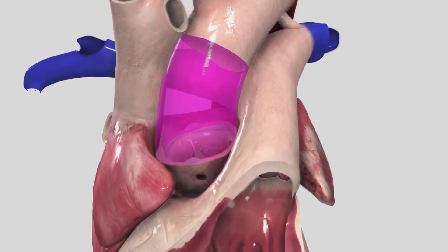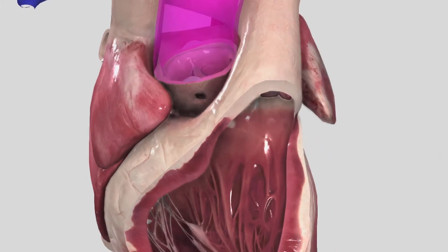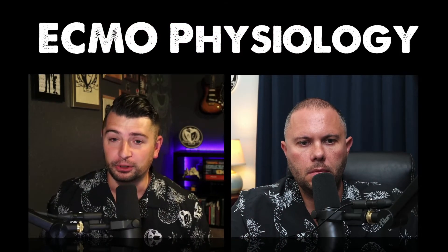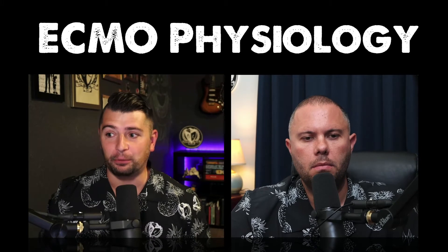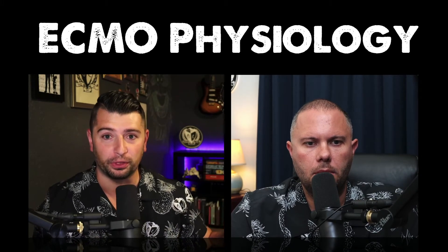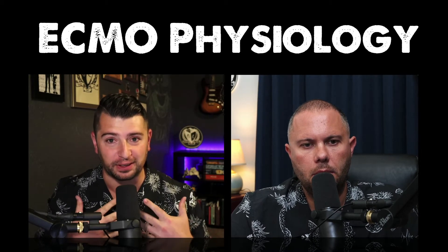So if you had a heart that was super sick and just couldn't build up enough pressure, enough coronary perfusion pressure to get going, after you put them on ECMO, you'll start to see that inotropy improve. You'll start to see the heart beating again. And so that was one of the first things I had to wrap my head around — you're not actually pumping blood backwards through the heart.